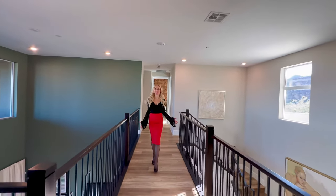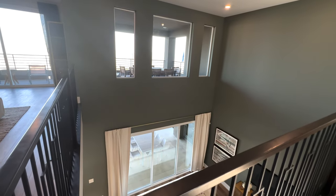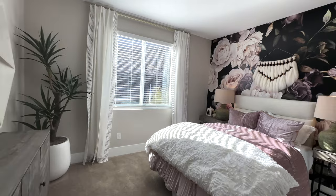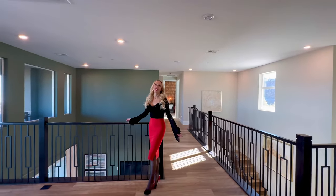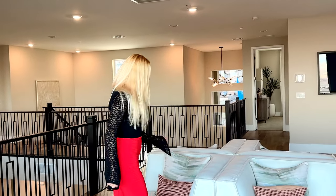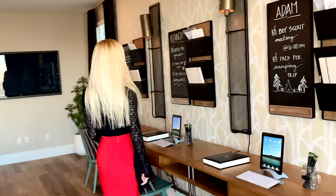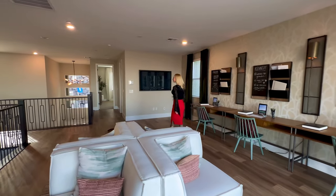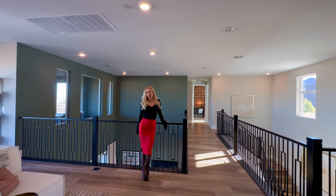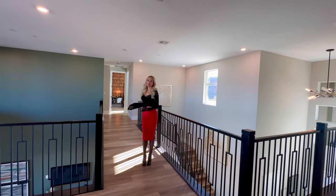Here we are on the second level. Look at this double ceiling height — look how beautiful this design is. You can see the whole house from here on each side of this overlook. To the left side of the property on the upstairs level, you will have a guest bedroom with a hallway full bathroom and a loft, which is great for entertaining. To the other side of the property, you will find two more kids' bedrooms that share a bathroom — those are Jack and Jill — along with a laundry room. So all the guest bedrooms are upstairs and the primary bedroom is downstairs.